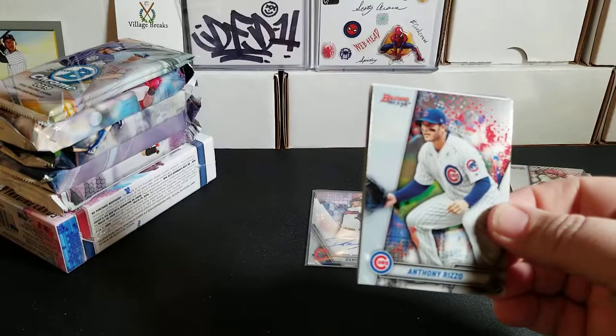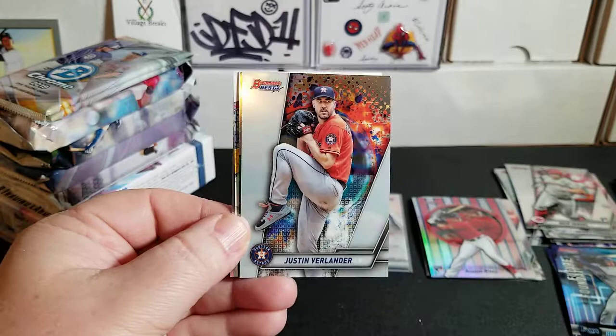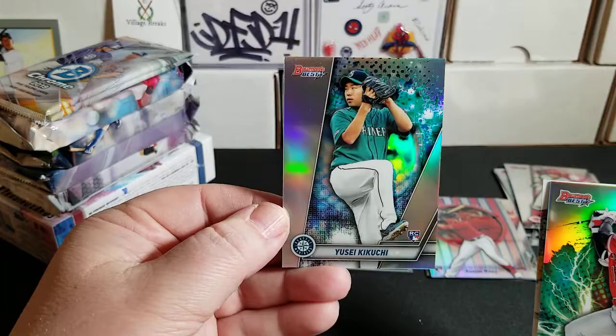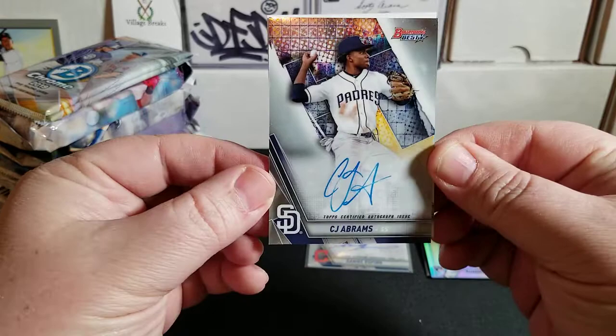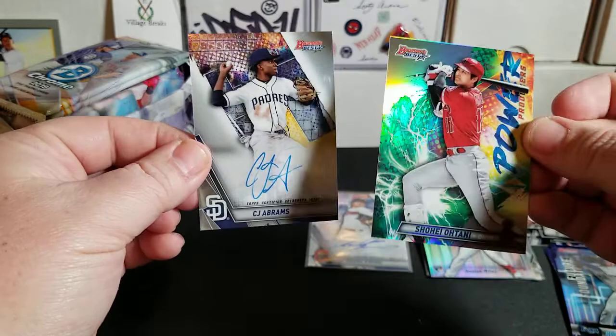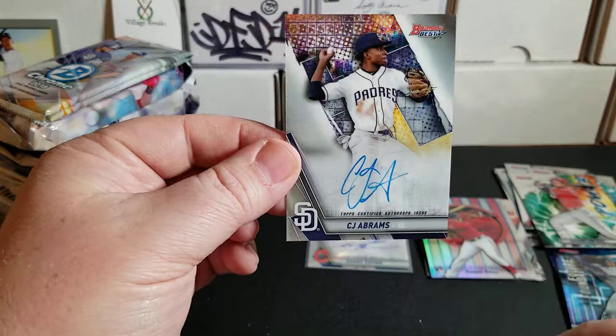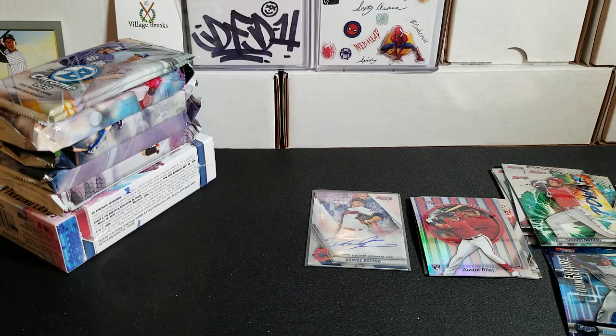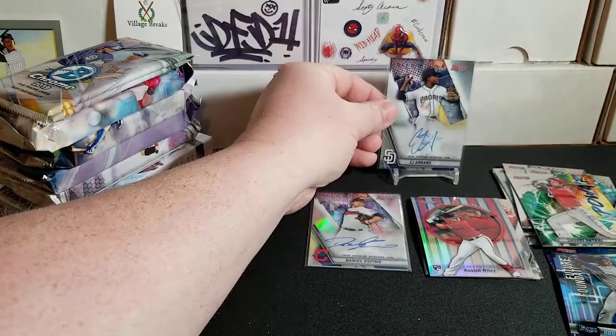Last pack of the first mini box — this is going to have our second auto. We have Anthony Rizzo, Justin Verlander, a Shohei Ohtani Power Producers, and a Yusei Kikuchi refractor. And our second auto is CJ Abrams from the Padres — not a bad one. CJ Abrams is one of the big guys. Very nice prospect hit from the Padres.